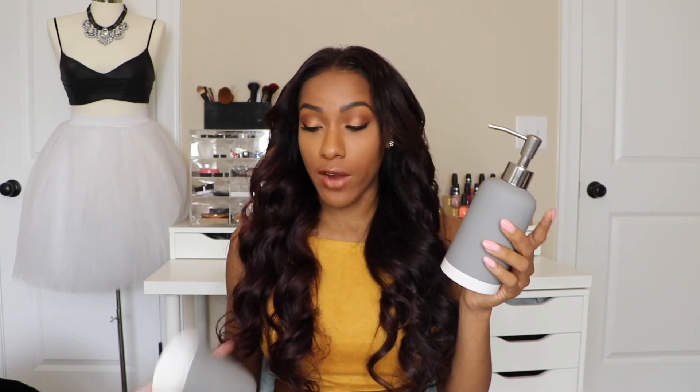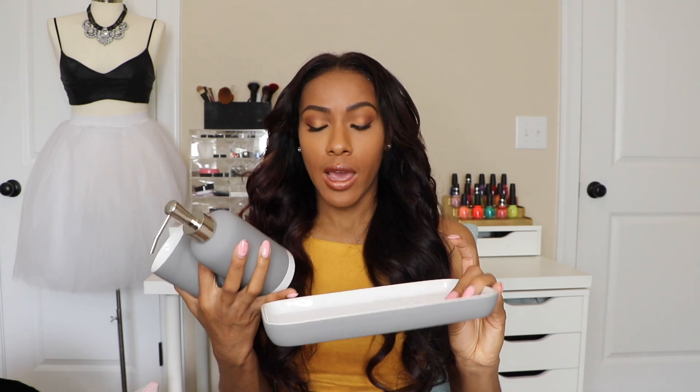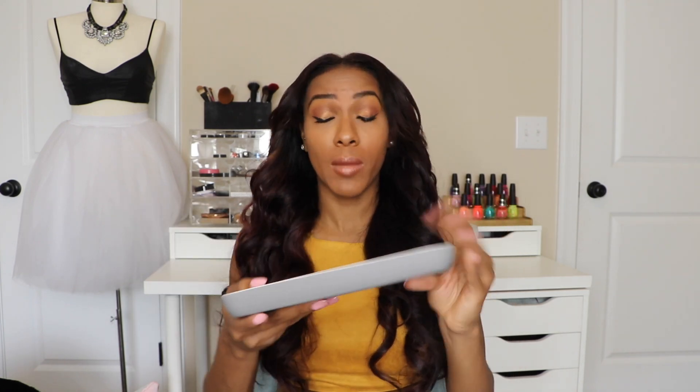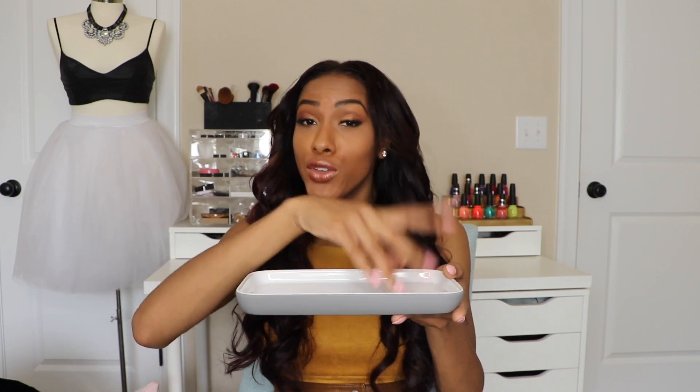The last three things I got are all for the bathroom. First, a gray soap dispenser. Second, a gray cup — I might put Q-tips or cotton balls in it. Third, a tray that I might put my makeup or beauty products on so the sink stays organized. When I'm doing my makeup or hair, having products all over the sink is messy, so a little designated tray should help keep things tidy.